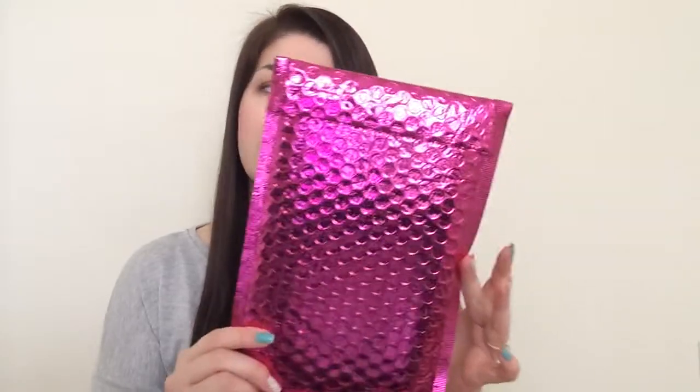Hi guys, I'm here today finally with my Ipsy unboxing and this is February Ipsy — it's February 28th. So the last day of February I got my glam bag finally, it was lost, delayed, whatever you can do, but it's finally here.